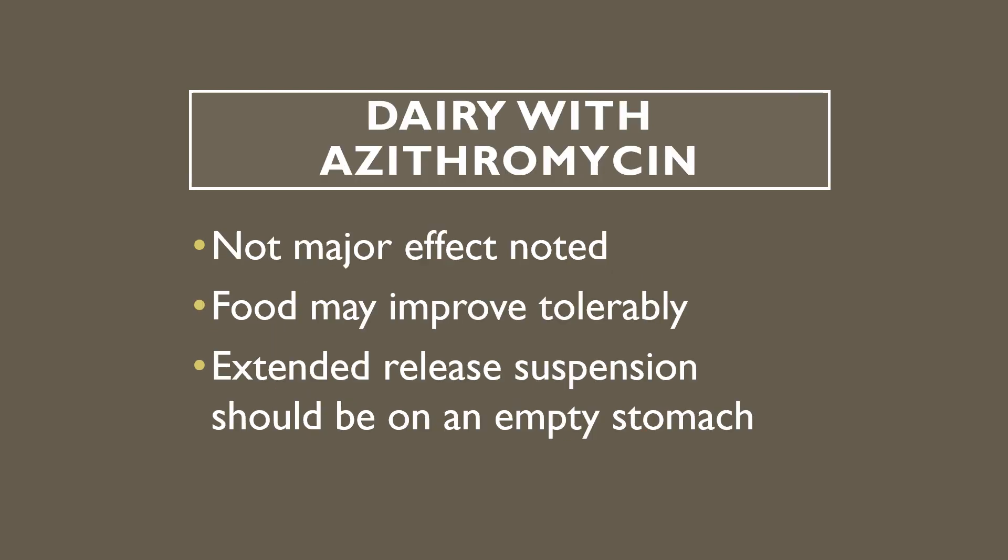What about dairy? Dairy doesn't seem to have a big effect on azithromycin. In fact, food can improve tolerability, so you could take it with some dairy if you want. Again, the extended-release suspension should be taken on an empty stomach — so no dairy, and no food with that one.